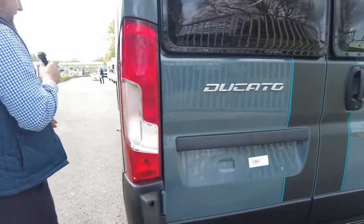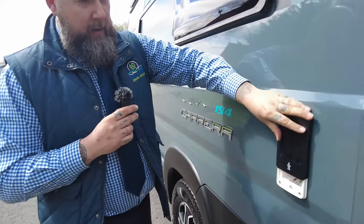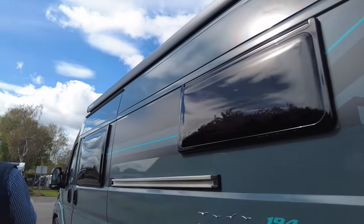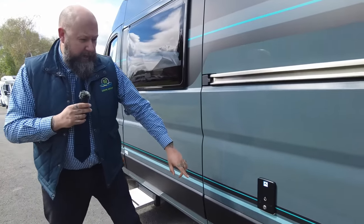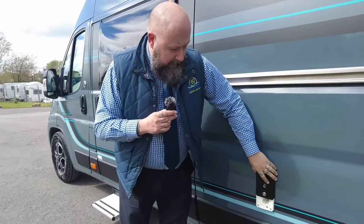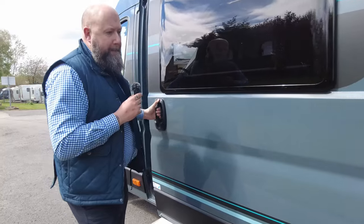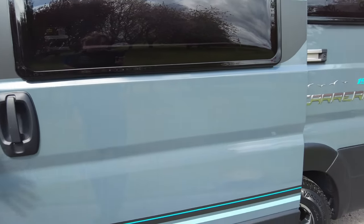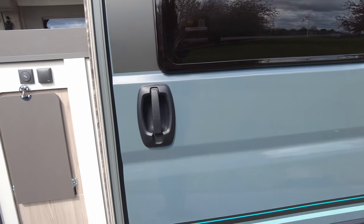Moving on further around to this side of the van, you've got a barbecue point on the corner, and then your wind-out awning. Just there is your water infill point, which does hide behind your door when the door is open. So make sure you've filled your water up before you park up, otherwise you'll be having to drive off and move around again.